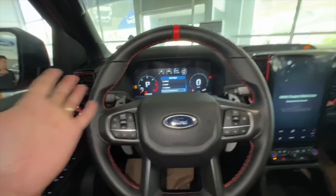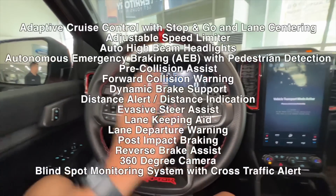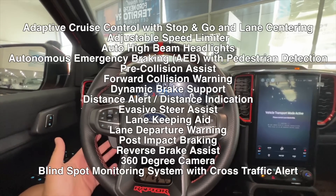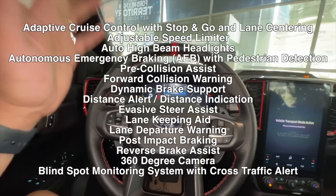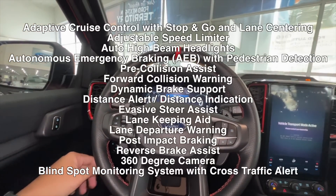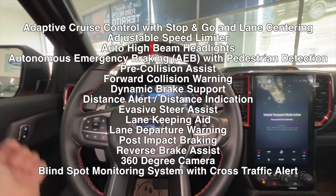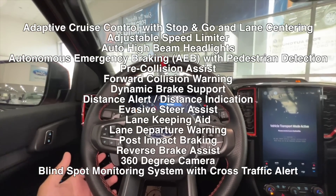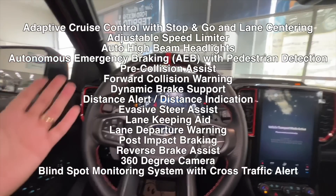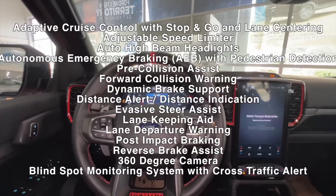When it comes to driver aids naman, si Ford Ranger Raptor gets everything that you'd want in a vehicle nowadays. That's adaptive cruise control with stop and go function, lane departure alert, lane keeping assist, road departure mitigation — ilalagay ko talaga kasi sobrang dami ng mga safety features nito in terms of advanced safety features. As standard, you get ABS, EBD, traction control, and stability control.